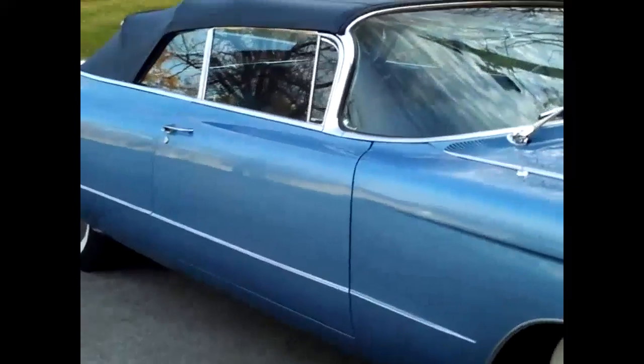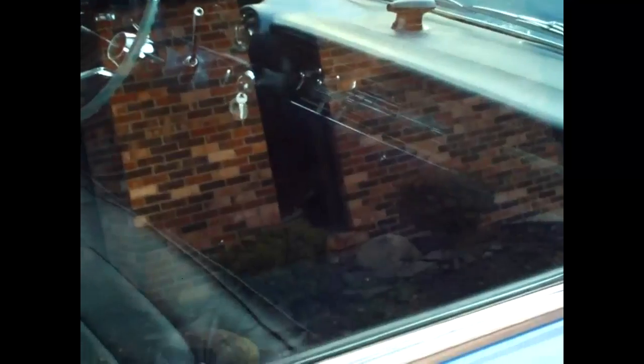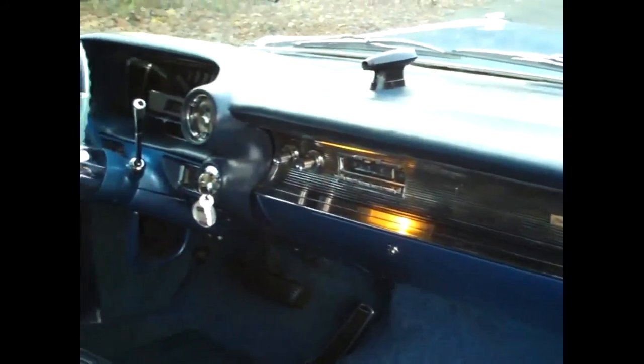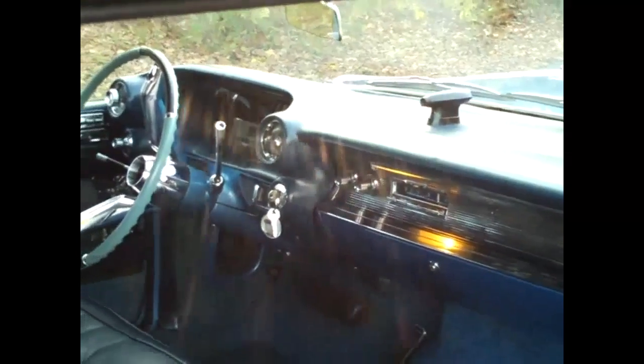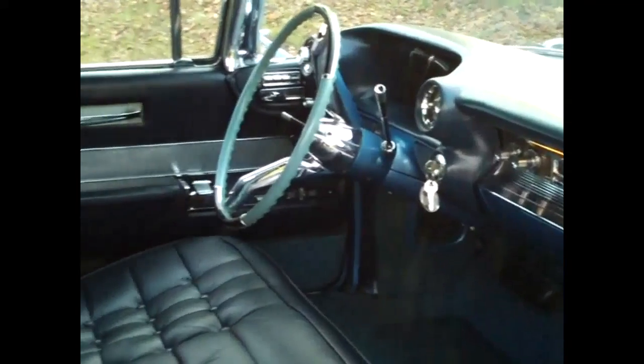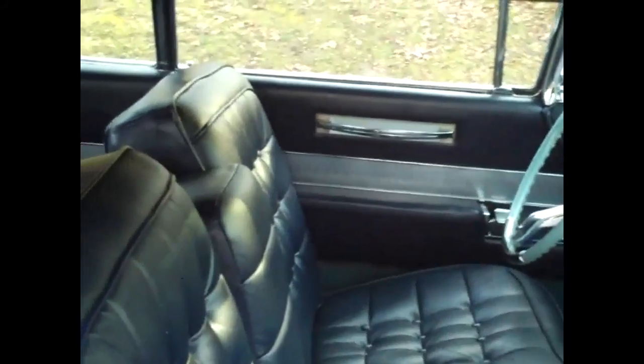Let's take a look inside. There's a headlight sensor on the dash. Beautiful leather seats in excellent condition.